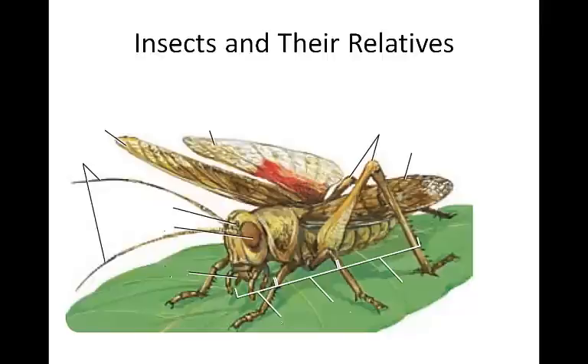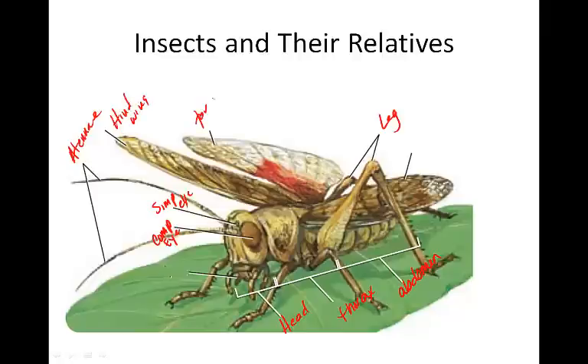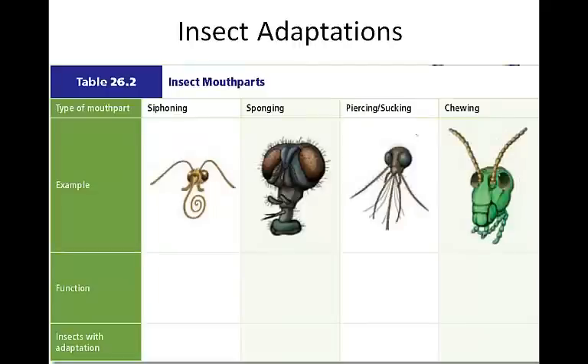There are three main body regions: the head, the thorax, and the abdomen. On the head, there are antennae, compound eyes, and simple eyes. On the thorax, there are the legs and usually two sets of wings — the forewing and the hind wing. Some insects only have one pair of wings, while others lack wings completely. Structural adaptations to the legs, mouth parts, wings, and other sense organs have led to increased diversity in insects, enabling them to utilize all kinds of food and live in a variety of environments.